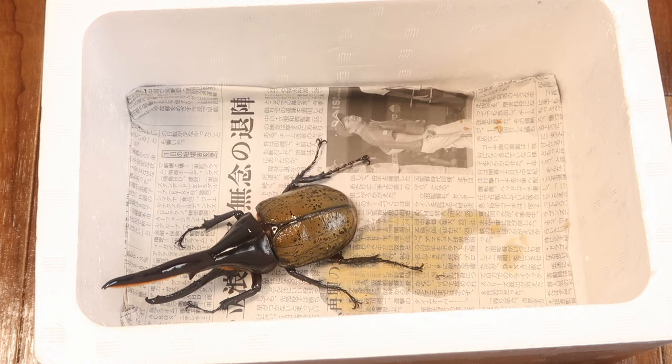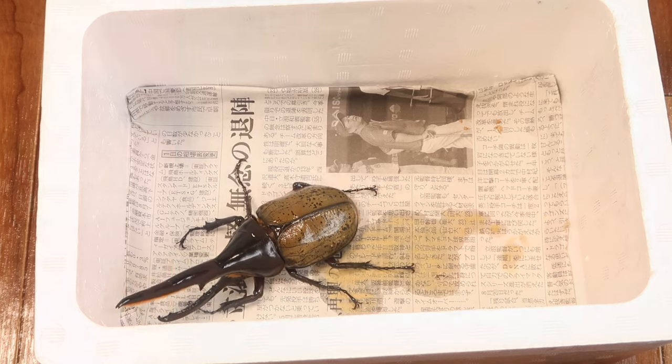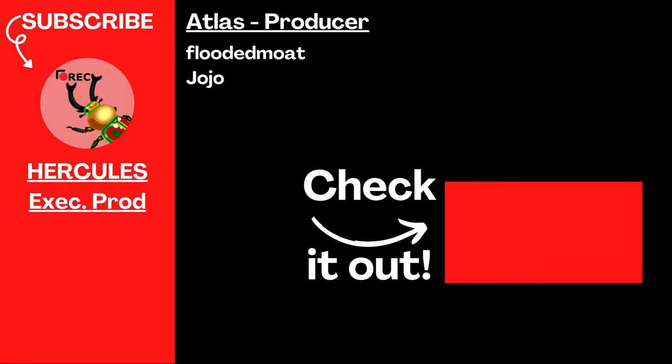If you want to learn more about this ability's inner workings, or about the Hercules beetle in general, check out this video, and again, thank you to all the members. Hope you enjoyed this short spectacle, and have a great rest of your day!